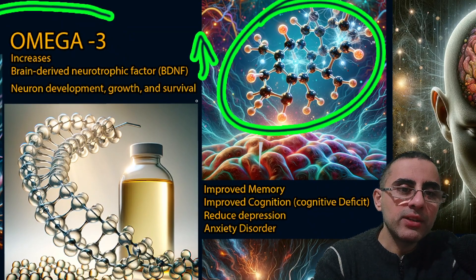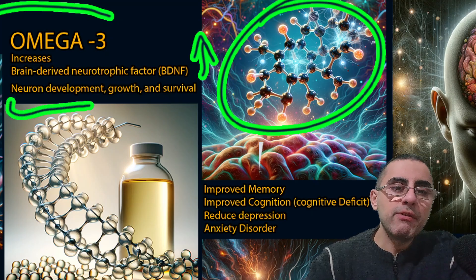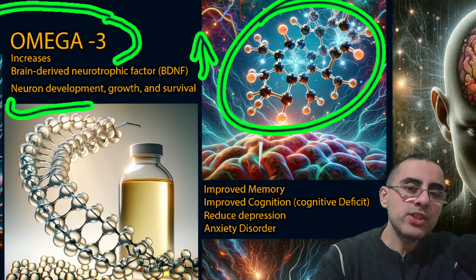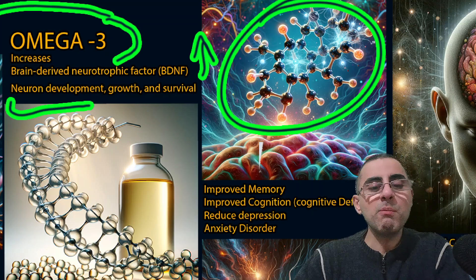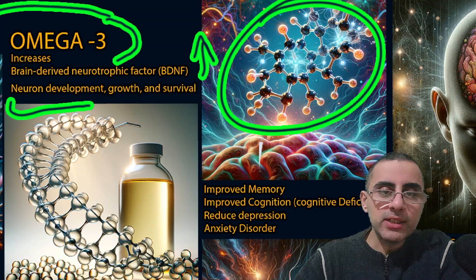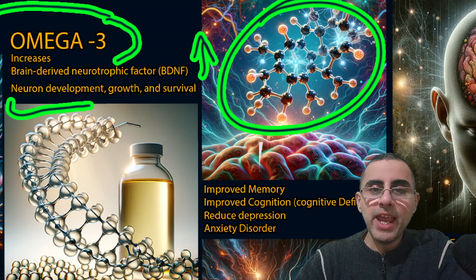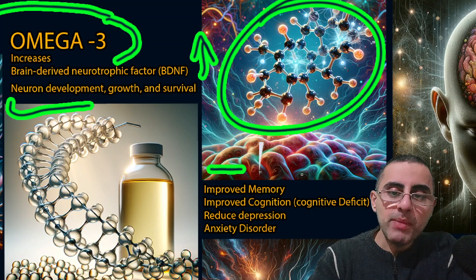Brain-derived neurotrophic factor also stimulates new neuron growth, so it has many important functions. The second most important characteristic of omega-3 is that it improves neuron development, growth, and survival. That is why omega-3 is especially important among young children for brain development, and also important in older adults because it decreases the decline and degeneration of the brain associated with age. Several meta-analyses confirm that omega-3 improves memory.